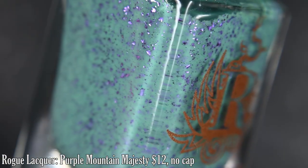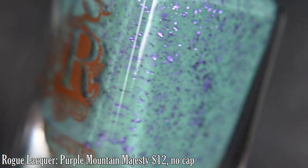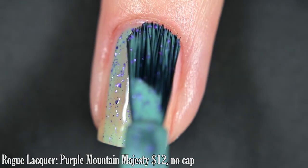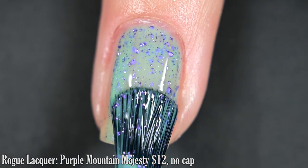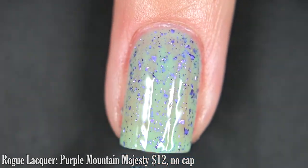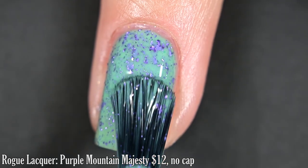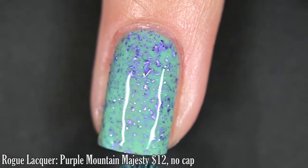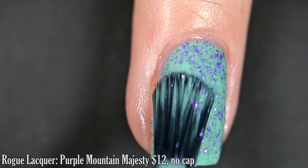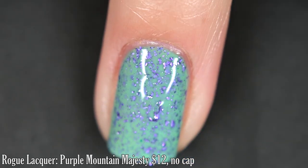And lastly for today from Rogue Lacquer, we have Purple Mountain Majesty, inspired by the Grand Tetons in Wyoming. It's described as a turquoise base crelly with metallic purple flakes. The formula on this was great — not too thick or too thin, very smooth, easy application. I did do two coats to achieve full opacity. You'll want top coat to finish this off; some of these flakes can dry with the slightest bit of texture, but removal will be easy. These flakes also come out of the bottle easily and spread out easily across the nail.